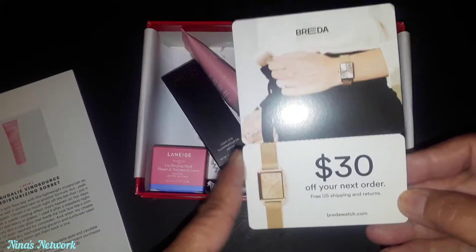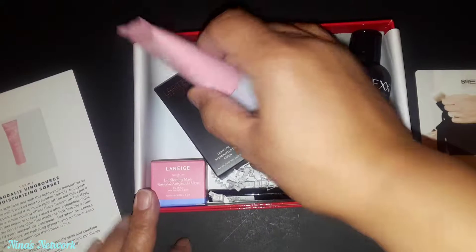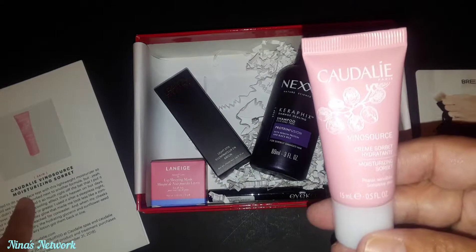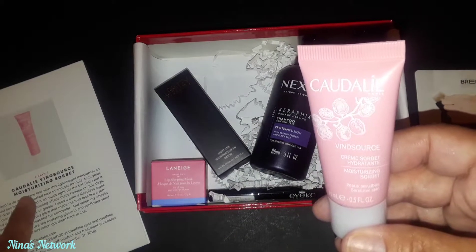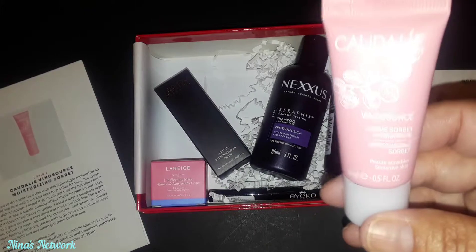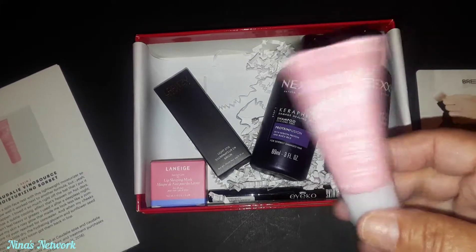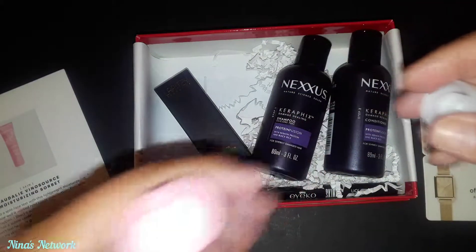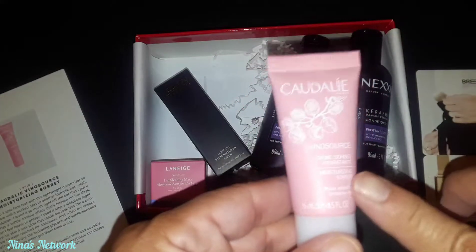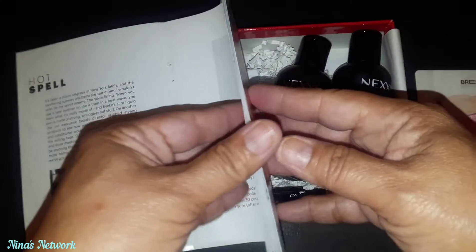In the July box they also gave a gift card - I think it was a bubble bar - that I need to use before it expires. So the first item in the booklet is the Claudia Lee Vino Source Cream Sorbet, a moisturizing face moisturizer. The full size retails for $39. I don't smell a scent on it and it does say it's lightweight, which I love because I have oily skin, so I can't wait to test that out.